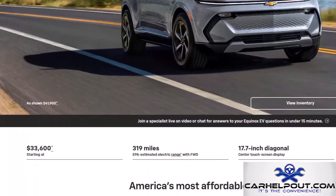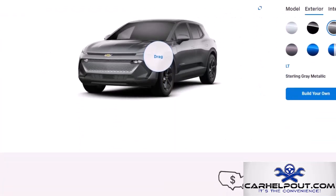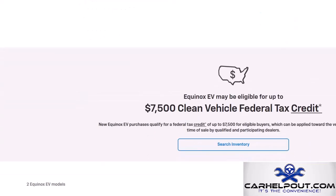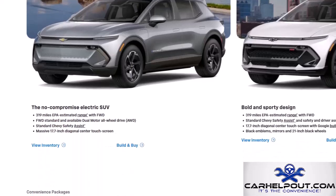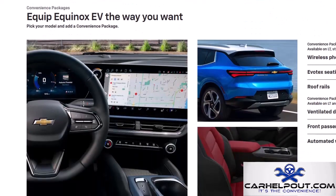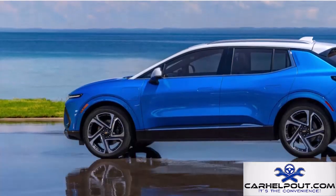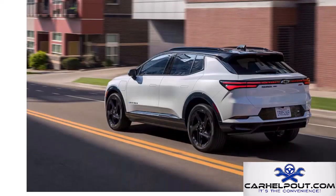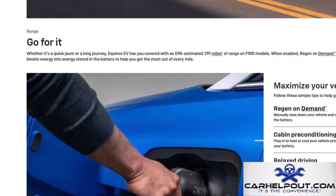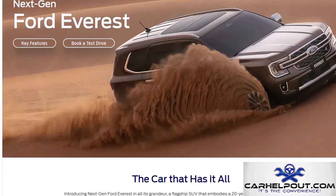The Chevrolet Equinox EV is all about bringing electric driving to the masses, starting at just $30,000 before any tax credits or incentives. It offers 300 miles of range plus classic Equinox practicality. The Chevrolet Equinox EV is a game changer.